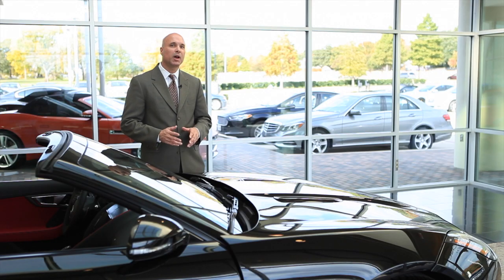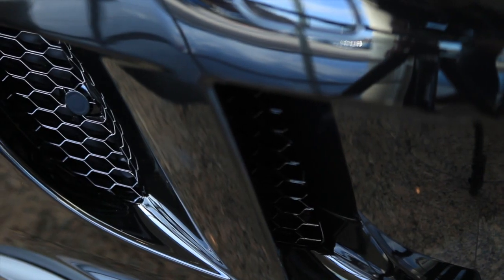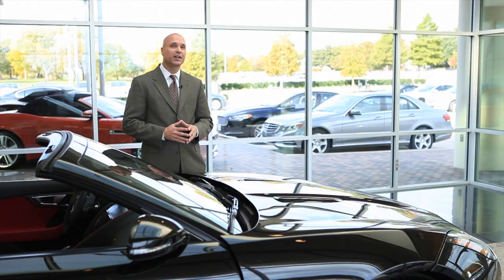The F-Type's power is delivered from one of three highly advanced engines. There's a V6 supercharged with 340 horsepower, another supercharged V6 that ups it to 380 horsepower, and then this one, the V8 engine, is a supercharged engine that generates a massive 495 horsepower.